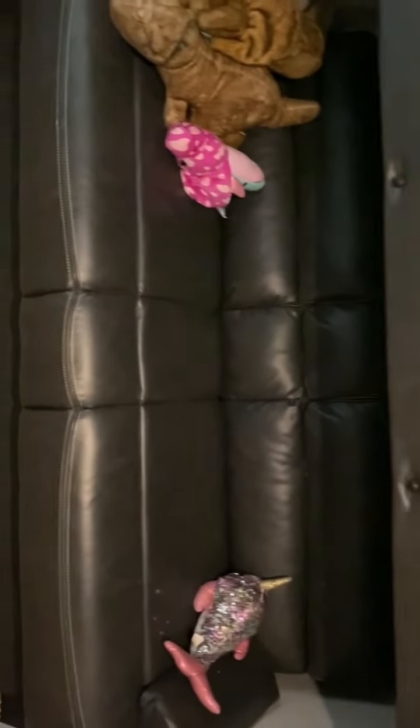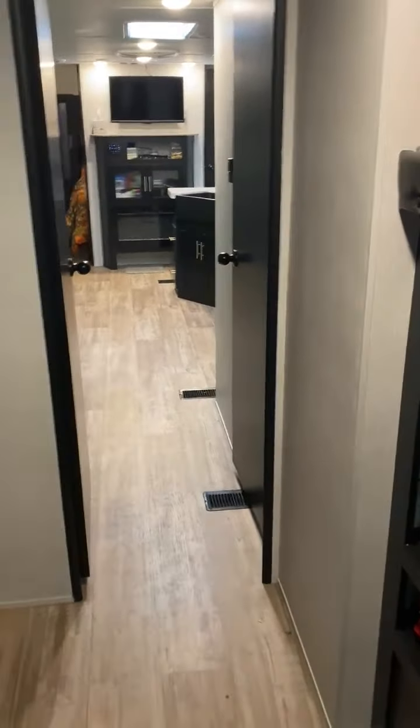And then this top bunk folds down. There's also a top bunk with a bumper guard on it, but that can come off. Bottom bunk. View from this end of the bunk room.